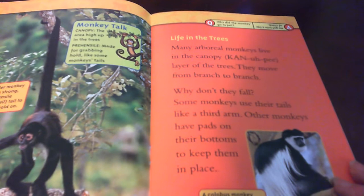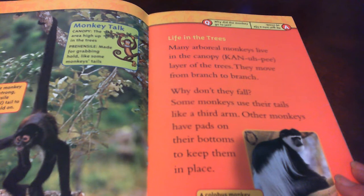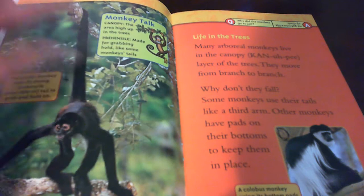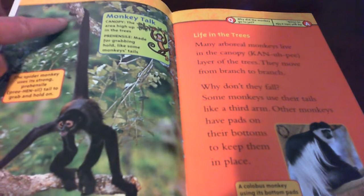Life in the trees. Many arboreal monkeys live in the canopy layers of the trees. They move from branch to branch. Why don't they fall? Some monkeys use their tails like a third arm. Other monkeys have pads on their bottoms to keep them in place. Canopy means the area high up in the trees. Prehensile means made for grabbing or holding on, like some monkeys' tails. The spider monkey uses a strong prehensile tail to grab and hold on to a tree.